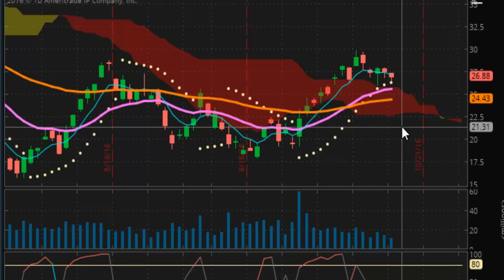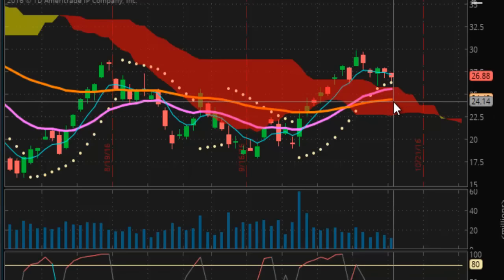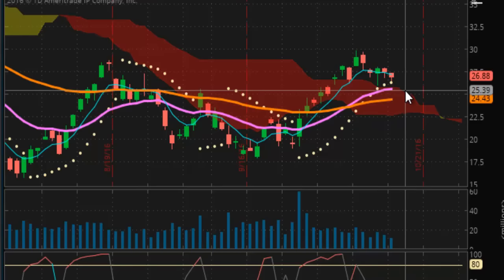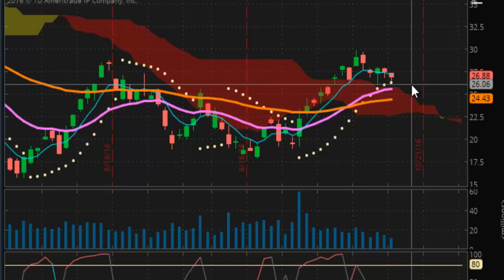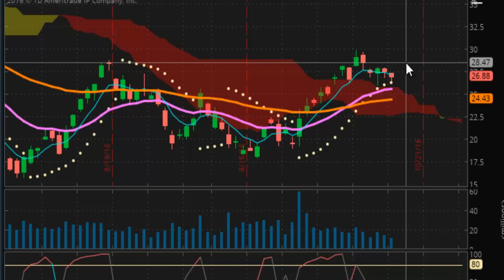Looking at the share price of UWTI at $26.88 a share — it currently has support right now at $26.21. We'll see if that can hold. Trend line support is at $24.43, which puts it well into the Kumo cloud of death. Until the market breaks out or breaks down, we'll have to wait and be patient. Can it stay out of the cloud and head up to $30 from here? We won't have an answer until the price action tells us.